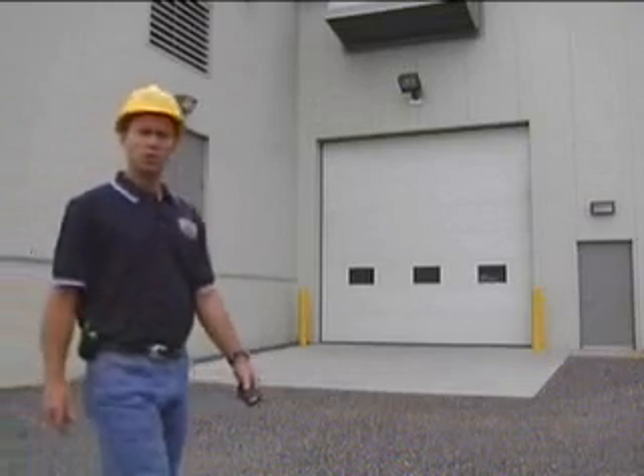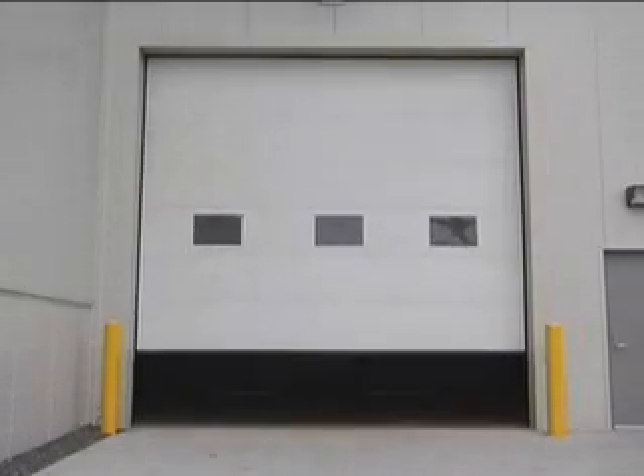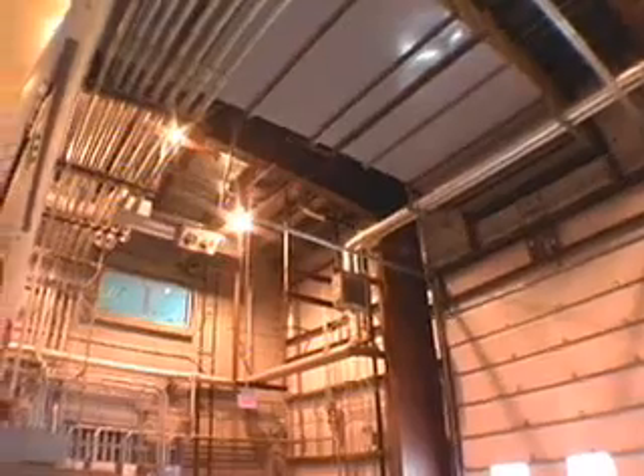Behind this door lies the heart of the power plant. The LM6000 combustion turbine is basically a Boeing 747 jet engine. The manufacturer, General Electric, claims this is the most efficient combustion turbine available.